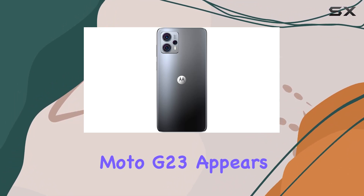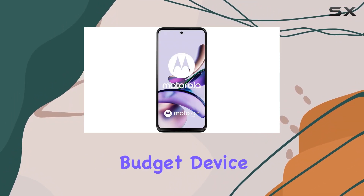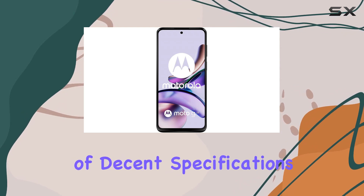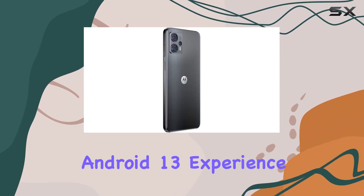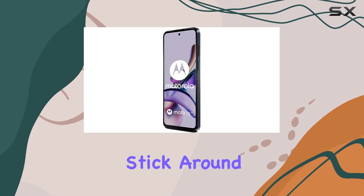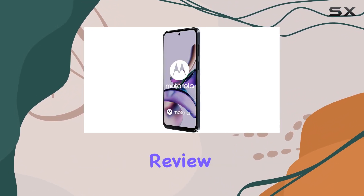Overall, the Motorola Moto G23 appears to be a well-rounded budget device, offering a blend of decent specifications, a capable camera system, and a user-friendly Android 13 experience. Stick around as we explore the device further in this comprehensive review.